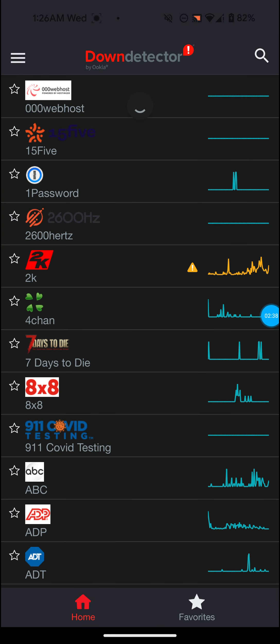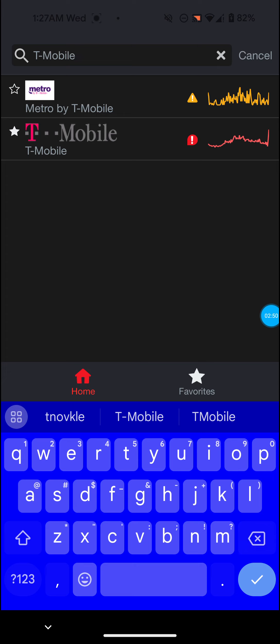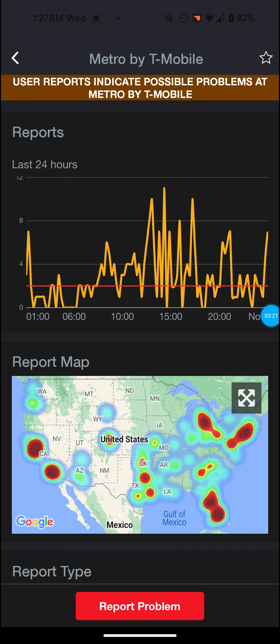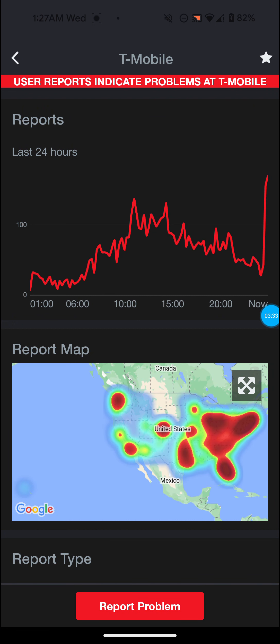When I came back home — I have another video on my channel about that — I came back and did speed tests after work without restarting the gateway or anything, and the speeds were back to normal. I went into Down Detector and I searched for T-Mobile. You can see it shows Metro by T-Mobile with an orange caution sign, and T-Mobile itself is in the red with a red exclamation point symbol.